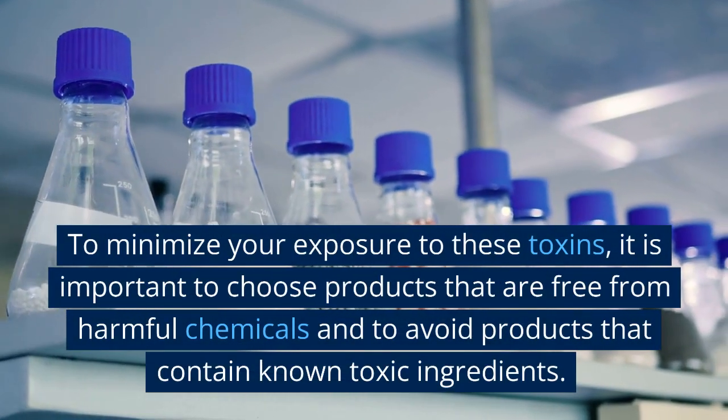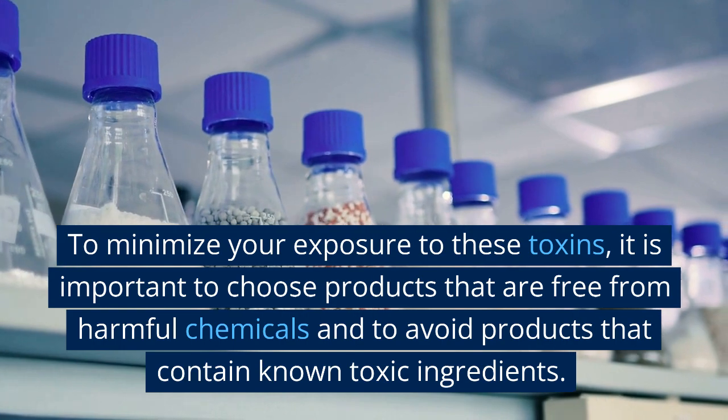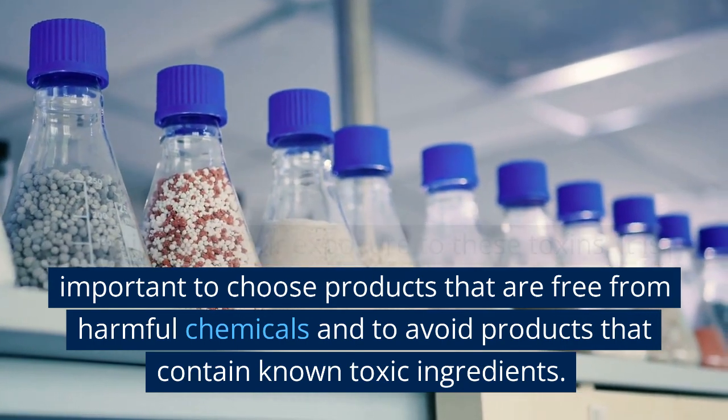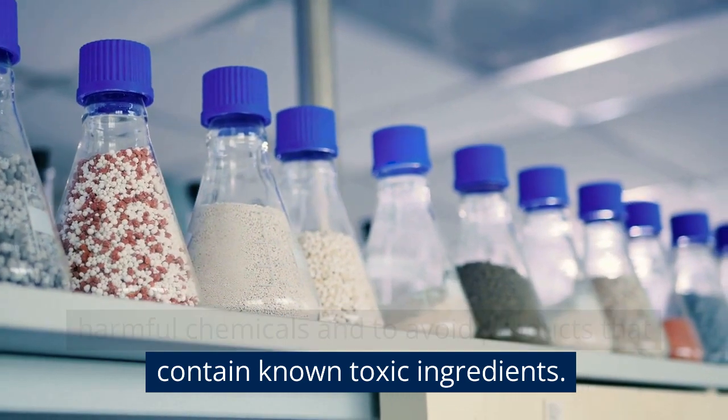To minimize your exposure to these toxins, it is important to choose products that are free from harmful chemicals and to avoid products that contain known toxic ingredients.